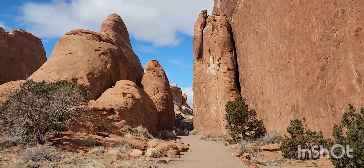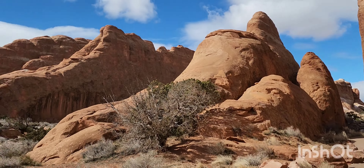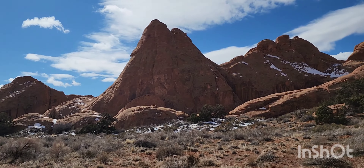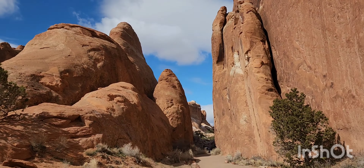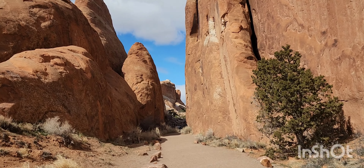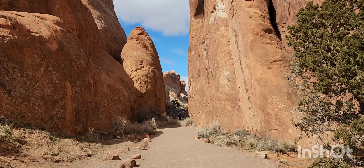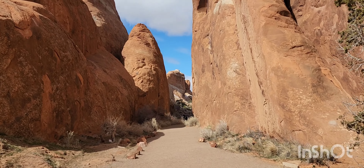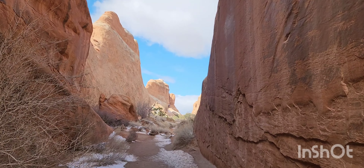All right, now we're in this section called the Devil's Garden — it's really beautiful. Unfortunately I'm not going to be able to hike the whole thing because this is like one of the largest trails here, and we've got other things to see. If I had a whole day I would check out all the arches, but I think we're going to be able to see three on this trip. I love walking through these canyons.